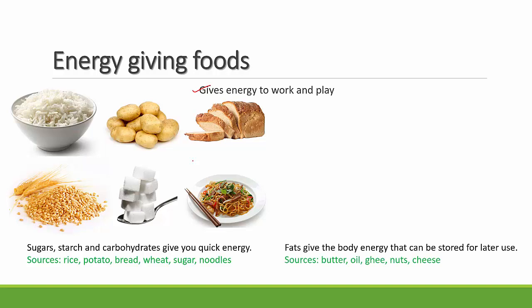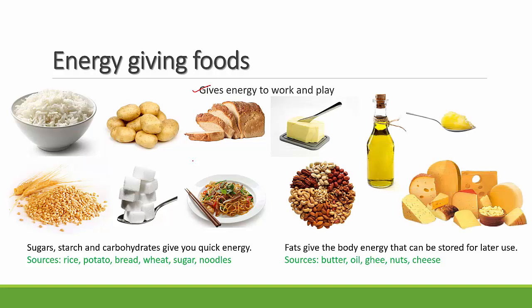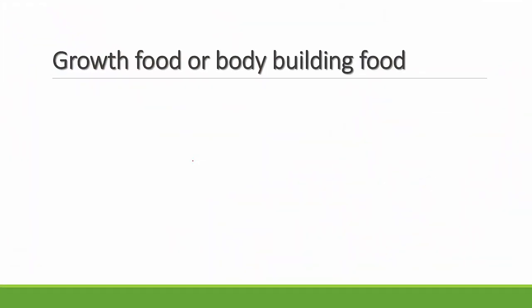There is another group of energy-giving foods called fats. Unlike sugar and starch, fats get stored in the body and are later used for giving energy. Sources of fats include butter, ghee, oil, nuts, and cheese — you've likely seen all of these around your house.